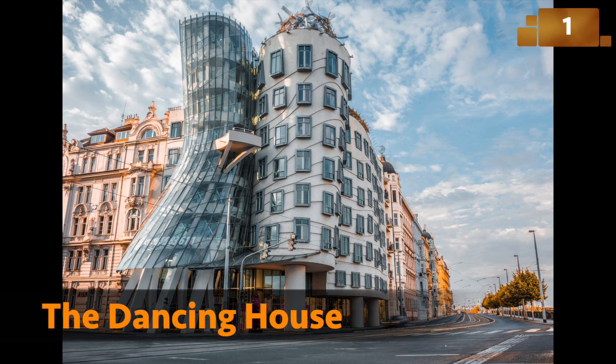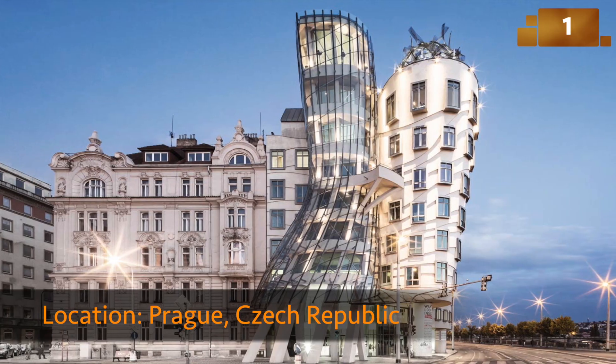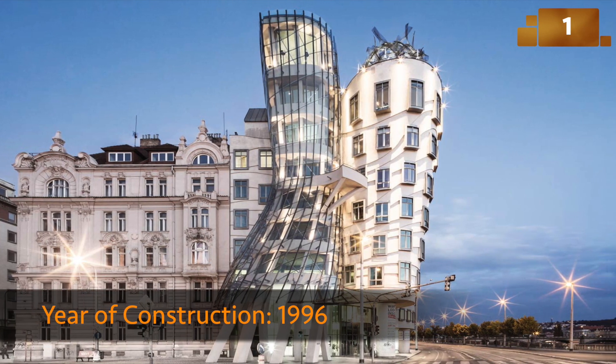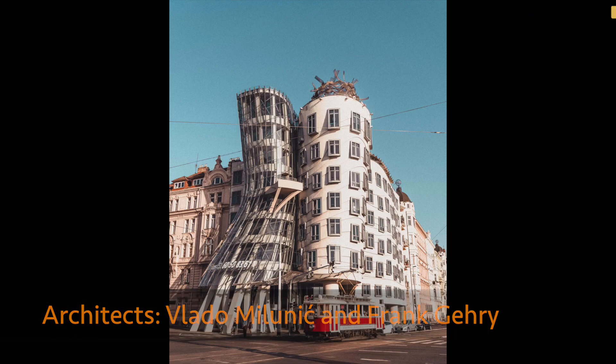The Dancing House, also known as Fred and Ginger, sways and twists like a couple dancing. Its unconventional design breaks away from the rigid lines of traditional architecture, celebrating movement and freedom.